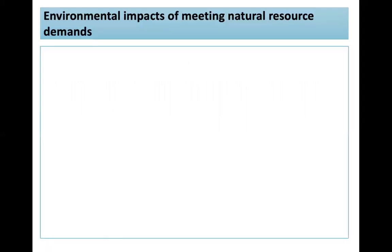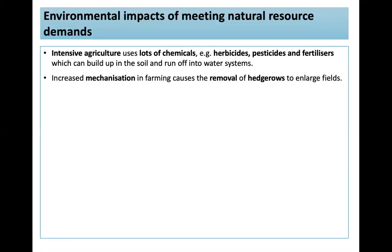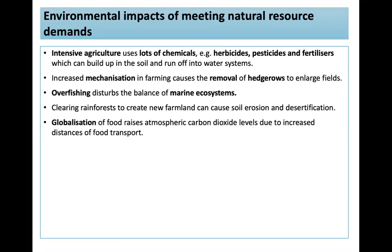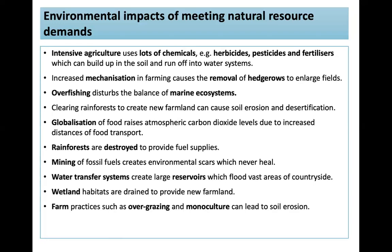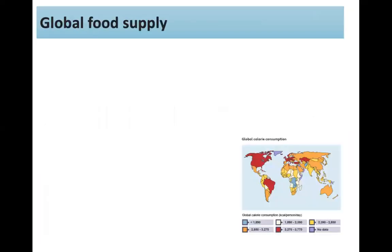There are many environmental impacts of meeting resource demands: intensive agriculture using lots of chemicals; increased mechanisation and removal of hedges; overfishing and disturbing marine ecosystems; clearing rainforests for new farmland, causing soil erosion and desertification; globalisation of food raising CO2 levels due to increased transport distances; rainforests destroyed for fuel; mining of fossil fuels creating environmental scars; water transfer systems creating large reservoirs that flood countryside; wetland habitats drained for farmland; and farm practices like overgrazing and monoculture leading to soil erosion. Sustainable management of the natural environment is necessary.